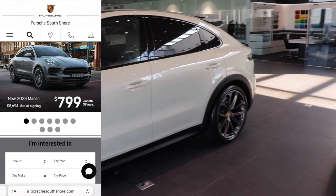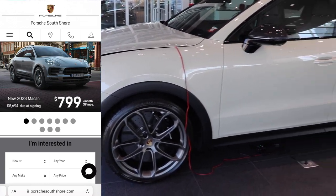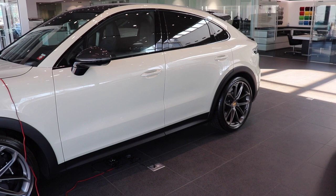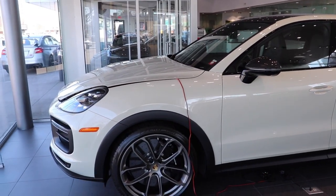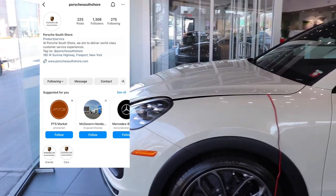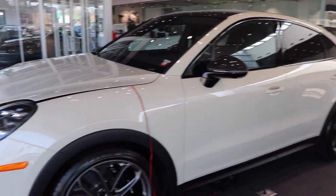This one in front of me is located at Porsche South Shore in Freeport, New York. It is currently for sale — I'll put up the sticker price along with the listing to this exact car and their website in the link below. Go ahead and give them a follow on Instagram as well.